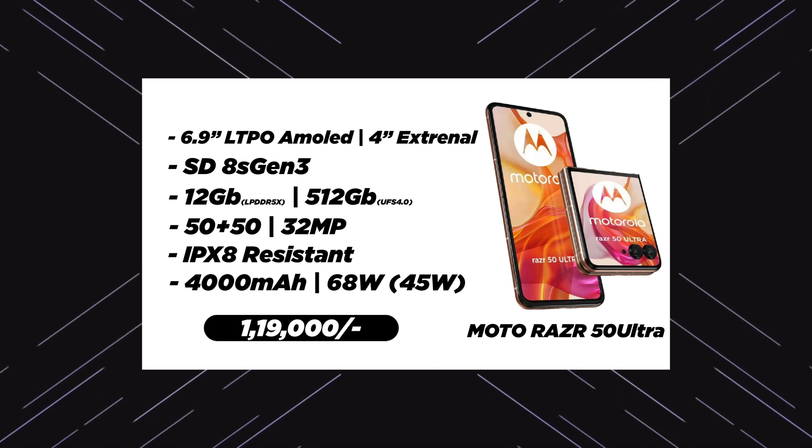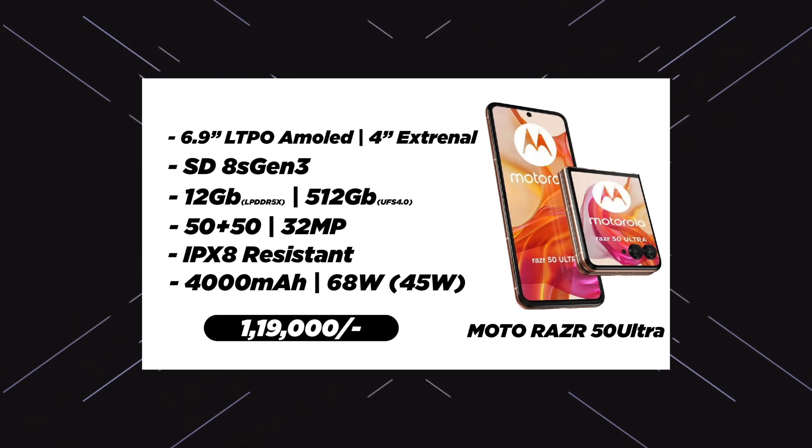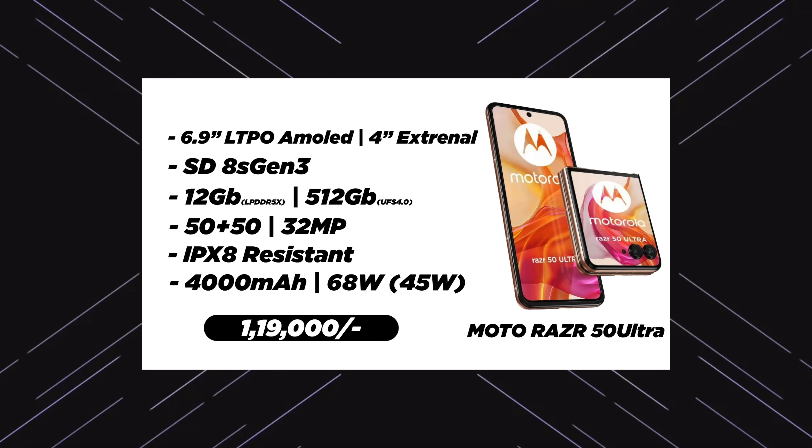IP68 water resistant. 4000mAh battery with 68W charging support, 45W and 15W wireless charging, and reverse wireless charging. It will be compared to the Samsung Flip 6. If you consider that price, this is a better phone.